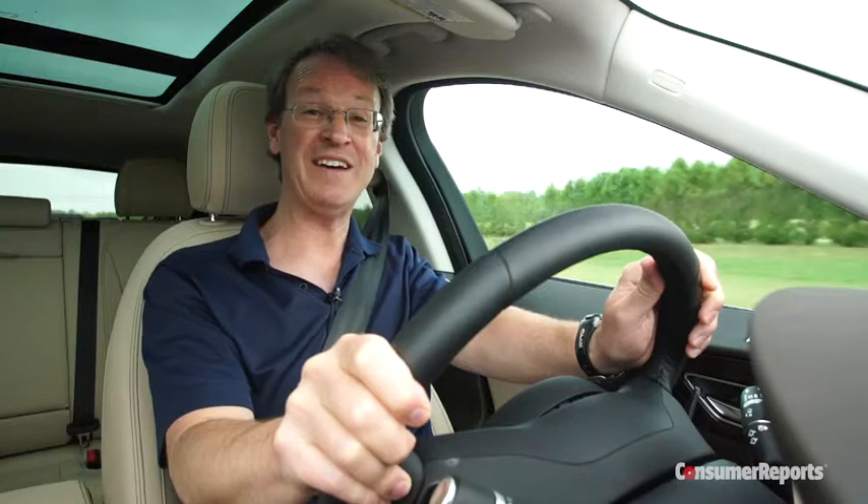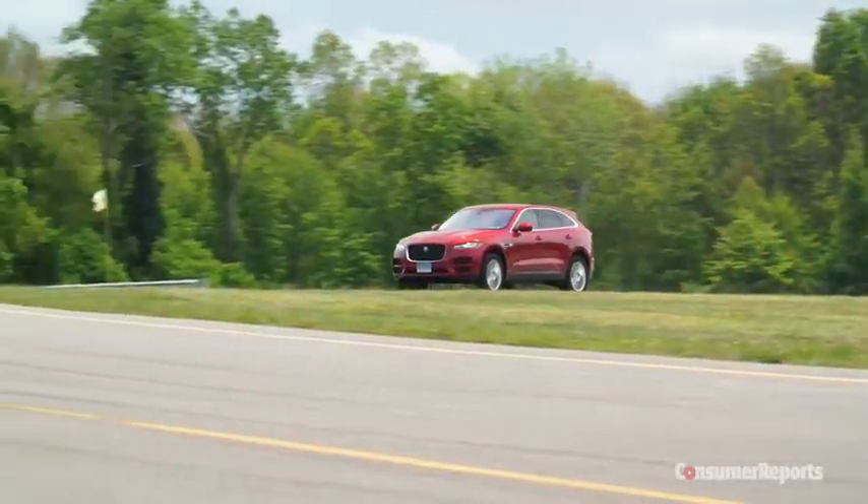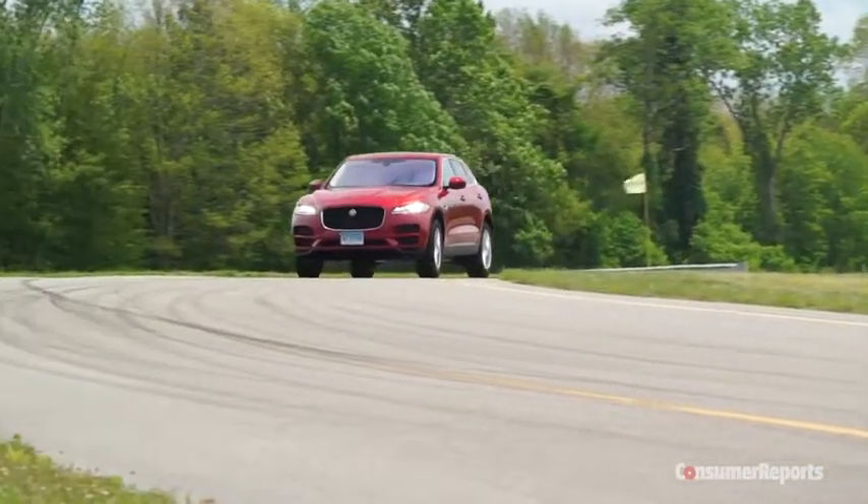Check back with us when we finish putting the F-Pace through its paces and see how it ranks among its peers. For more on SUVs, check out ConsumerReports.org.